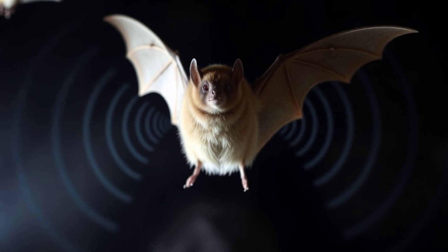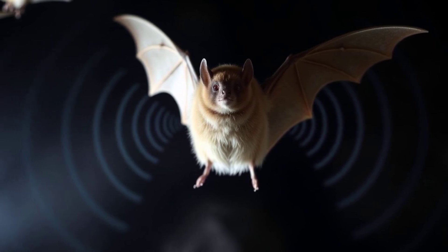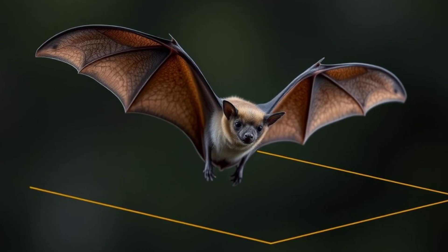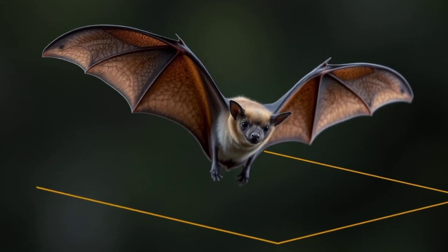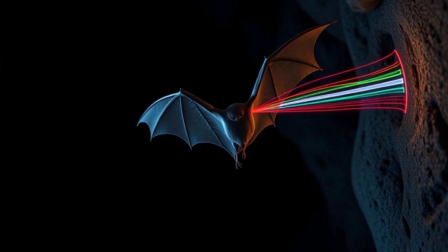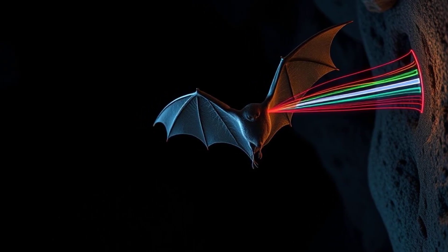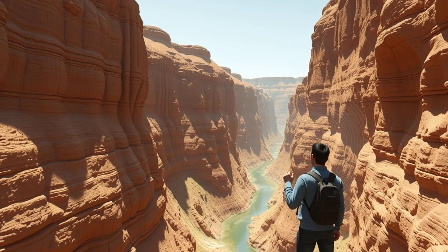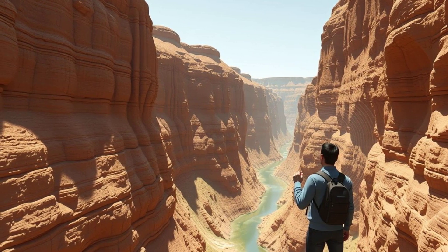After the bat makes a sound, it listens very carefully for the echoes that bounce back. Their big ears help them hear even the faintest echoes. The time it takes for the echo to return tells the bat how far away something is. If the echo comes back quickly, the object is close. If it takes longer, the object is farther away. It's like shouting in a canyon and waiting to hear your echo.